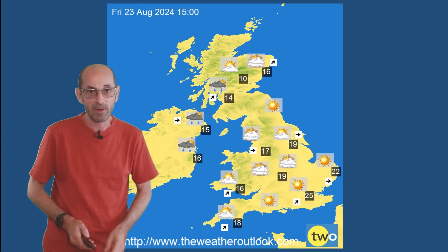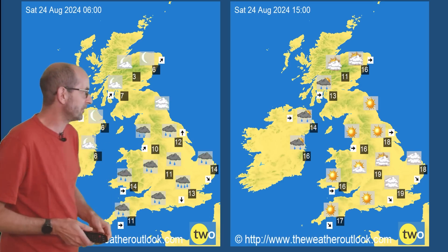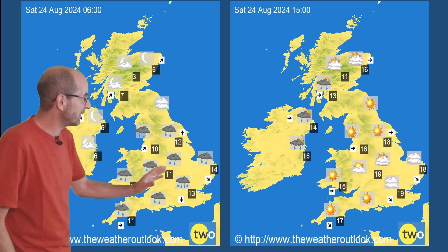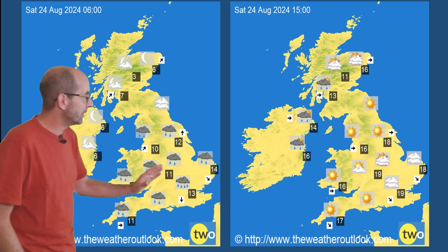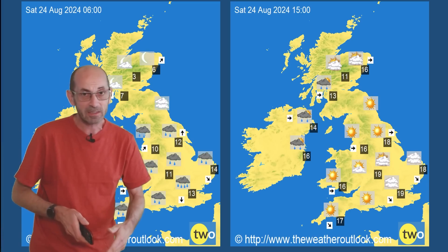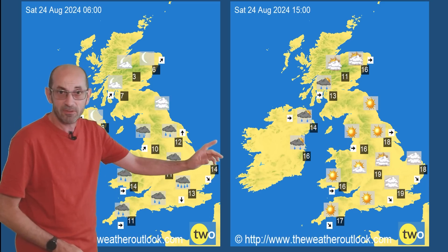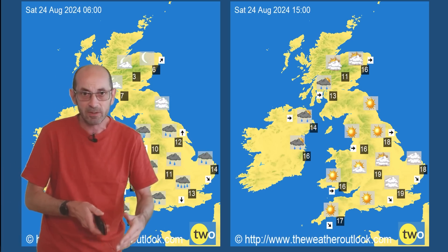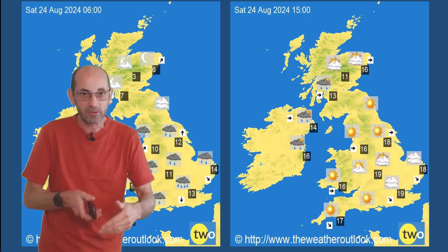Into the bank holiday weekend there is quite a lot of uncertainty about the details. Two charts are shown for Saturday because there could well be some heavy rain pushing across southern parts of Britain. The timing is uncertain and the northward and westward extent is also open to question. It looks at this point that East Anglia and the southeastern corner could see some heavy rain. By 15 GMT that heavy rain has cleared through with just some showers in the northwest. It's really important to stay up to date with short-range forecasts given this uncertainty.